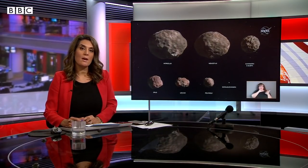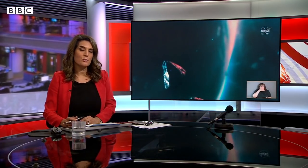NASA has launched its first space probe to study the fossils of the solar system. The Lucy probe is heading out to the orbit of Jupiter to study two groups of asteroids that run in swarms ahead of and behind the gas giant. Aruna Iyengar has this report.